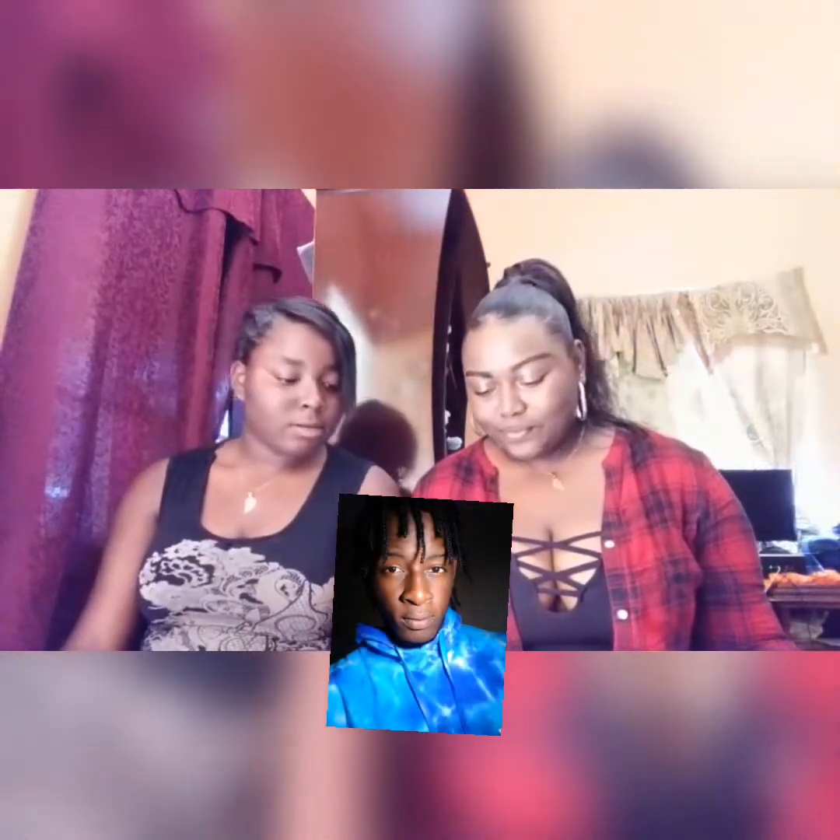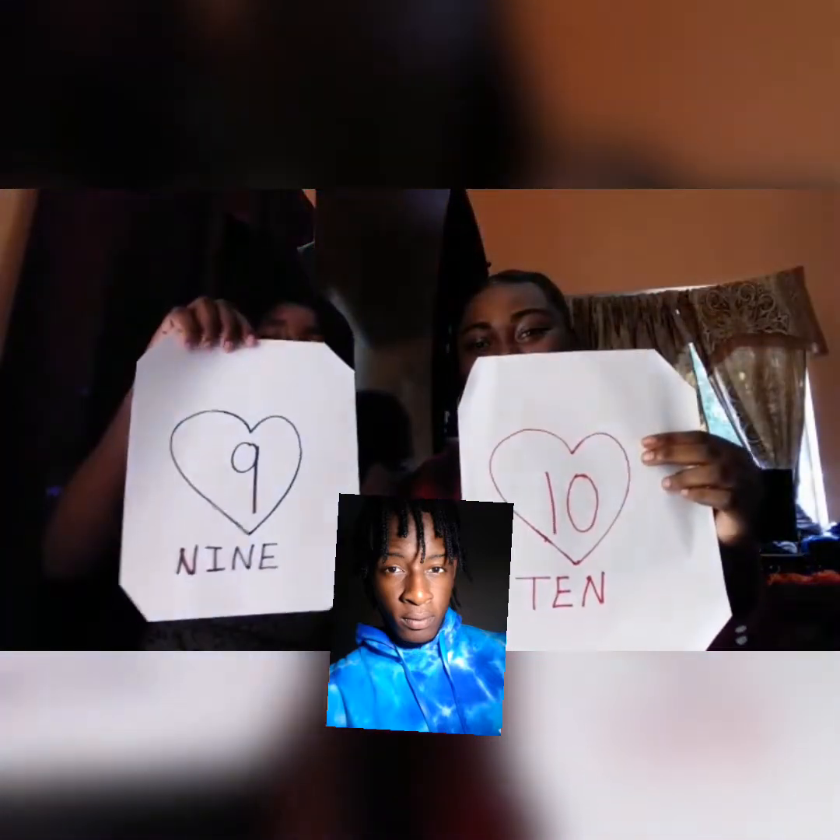Next in line is Modern Wolfie, aka Jamar. That's a 10 for me. 10 out of 10.